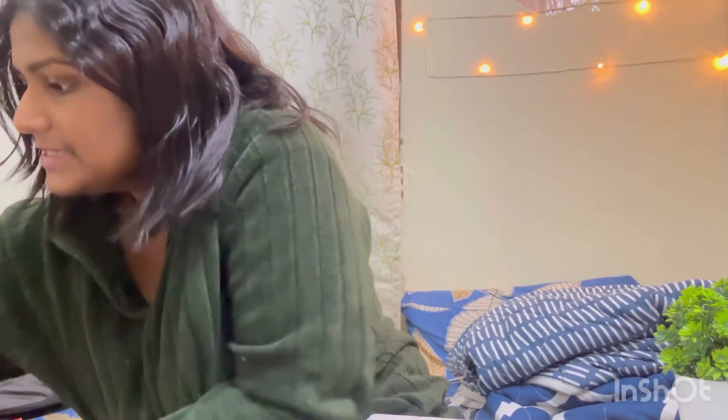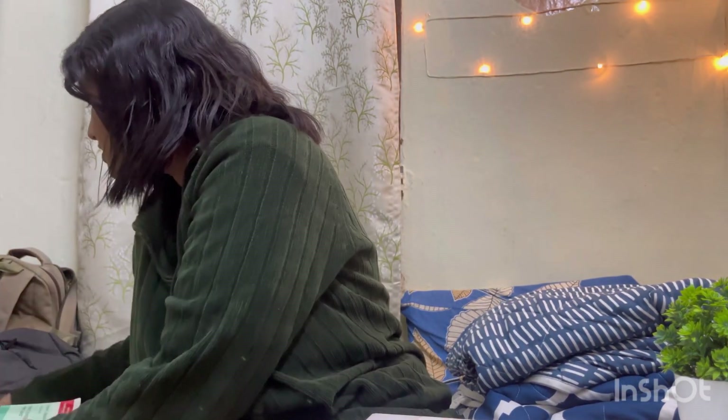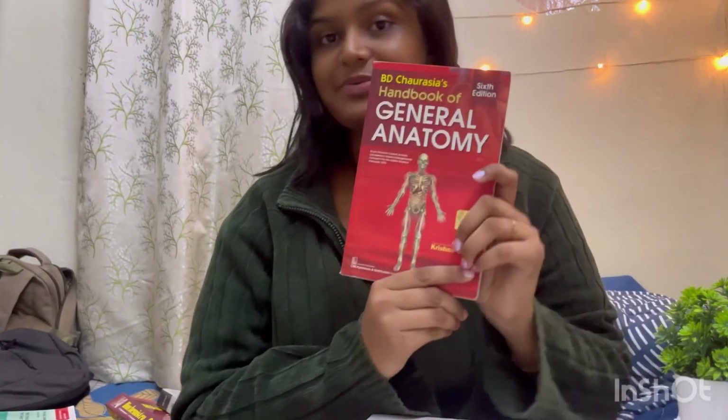For Anatomy, there are five main subdivisions: general anatomy, embryology, histology, gross anatomy, and genetics. Let's talk about general anatomy first. There is this very small book by BDC, which is the Handbook of General Anatomy. It's a very small, short, and simple book with many basic concepts, and general anatomy does come in your anatomy exam.